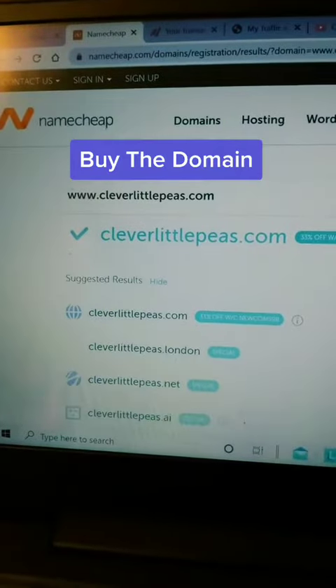Now go to Namecheap, post in the website name and see if you can actually buy the domain. Here you can see it's available for us to buy.